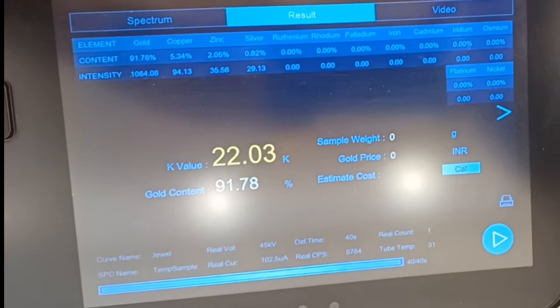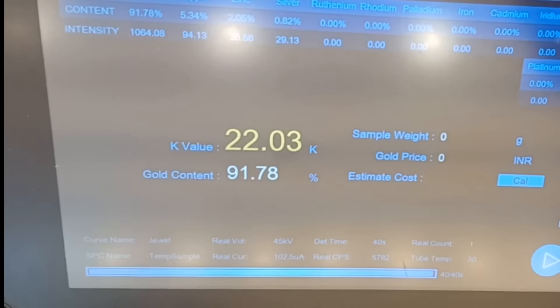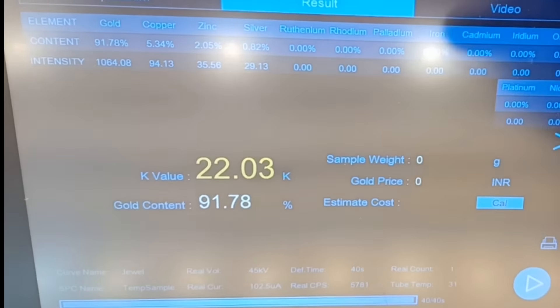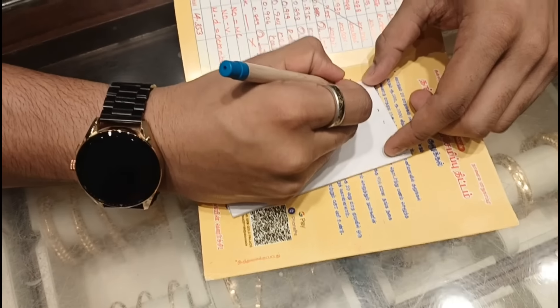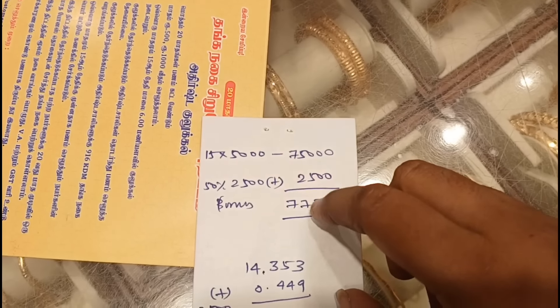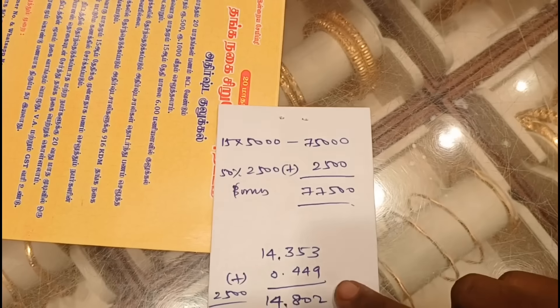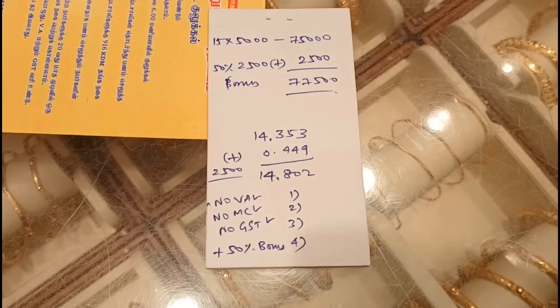We have got a character value and gold content — all of them are full of gold content. We have a full quality certificate of the chain. We have got a gold sheet. No making charge, no VAT charge, no GST. We have got a half-month bonus.